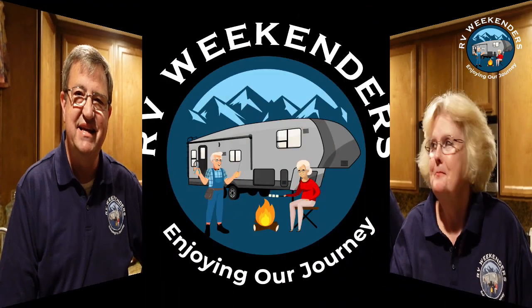Have a great day. I'm Stephanie and I'm Ron, and we're the RV Weekenders. Take care now — bye! See you on the road.